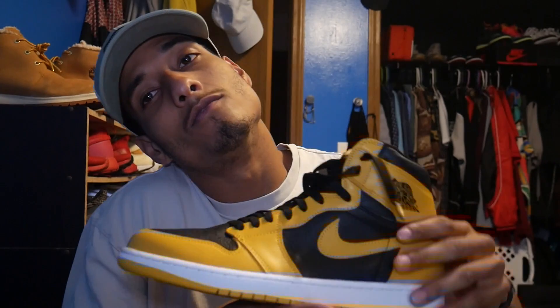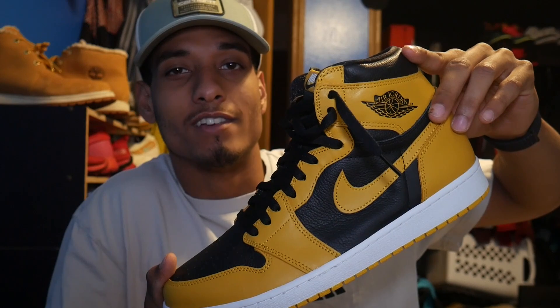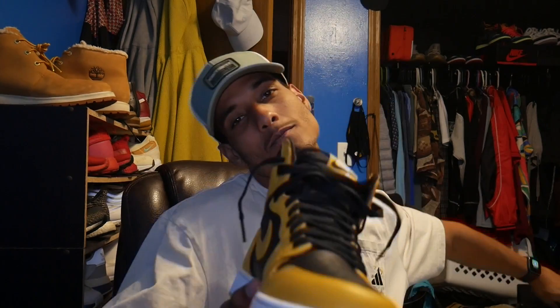If you want something real cool that's yellow, Jordan, and a One — this is that shoe. If you want this shoe, you should pay for it. That's honestly all I gotta say.